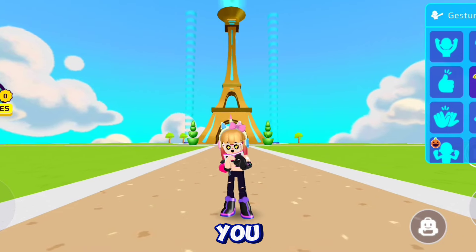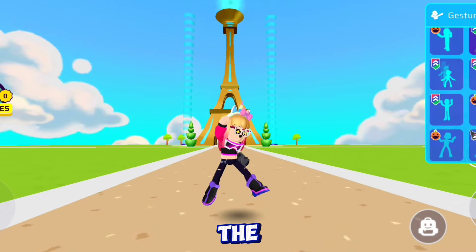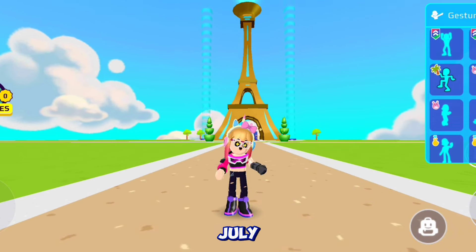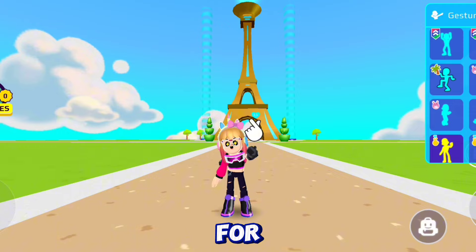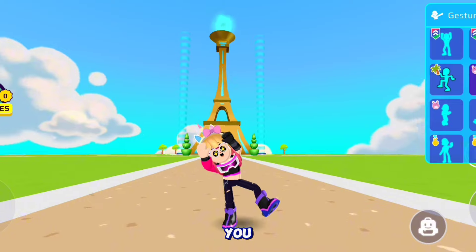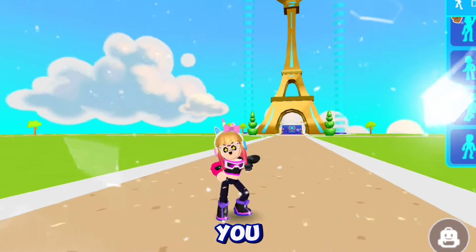Hello guys, how are you? In my previous giveaway video I gave you the gems code for last month June, so today, 26th July, is going to be a special day for you because I'm going to give away the gems code for this month. Are you ready guys? Let's go. First, I'm going to explain how to redeem the gems code.